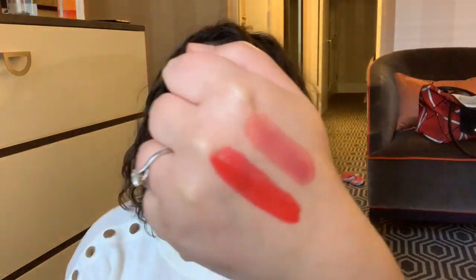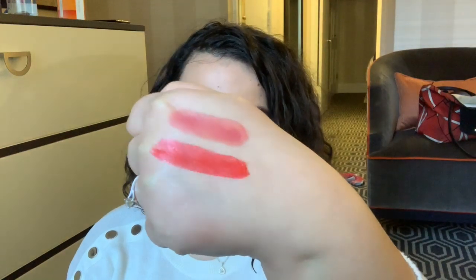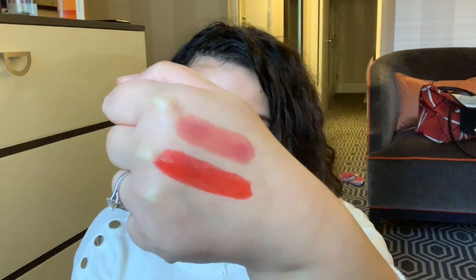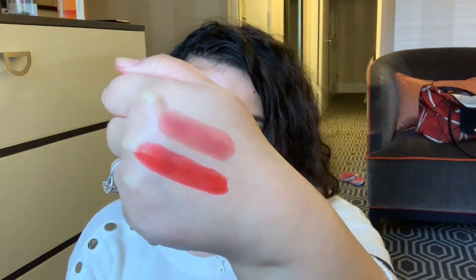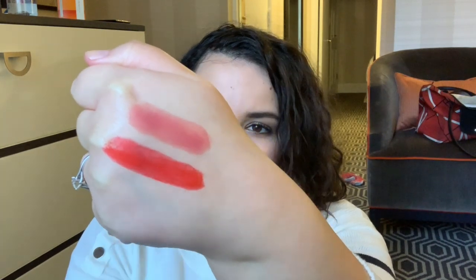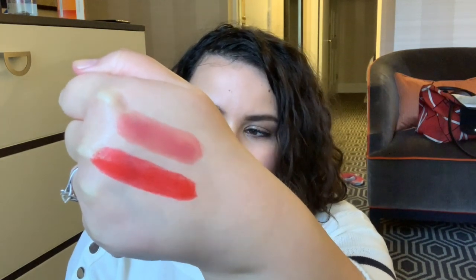And then this one here is called Barbados. This is the satin finish and this is a warm tone, orangey red. Shocking, I know. They're still a little bit wet, the product itself, just from being made, but I think once they're properly set the finish will be a little bit different. I think the Barbados one will be just a little bit more opaque - at least that's what it was like when I tried it in store.